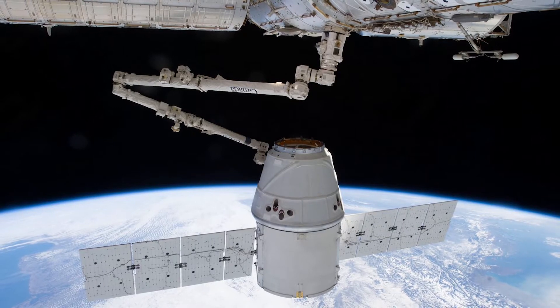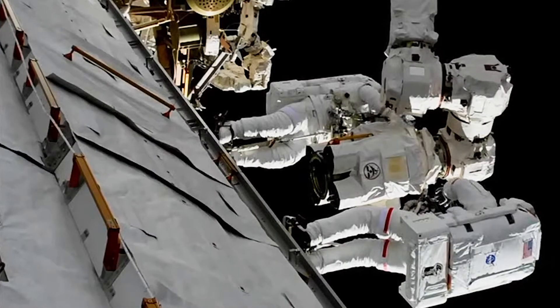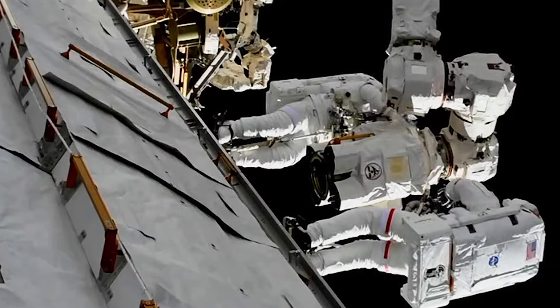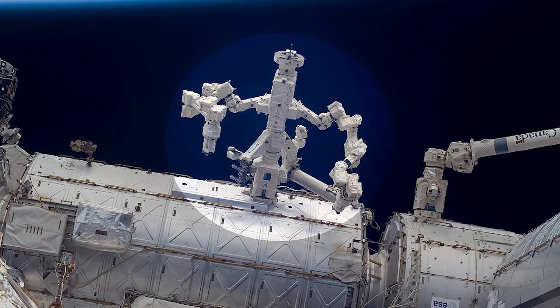It is a bigger, much more advanced version of the first Canadarm and has seven motorized joints. It can be controlled by astronauts on board the ISS, but can also be operated by the ground team at the Canadian Space Agency or NASA. It works independently or with Dextre, the Canadian robotic repairman, to maintain the ISS.